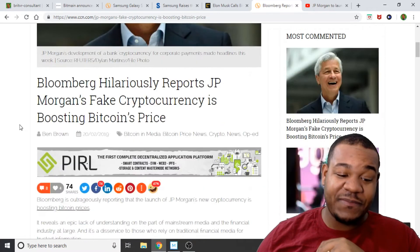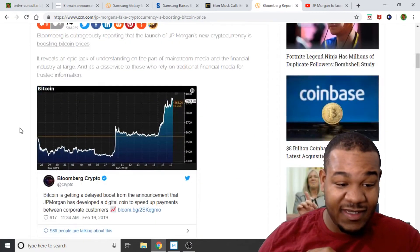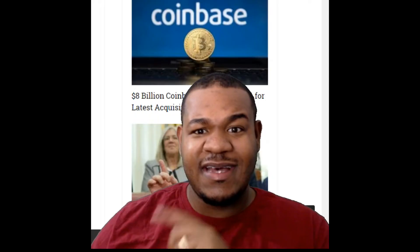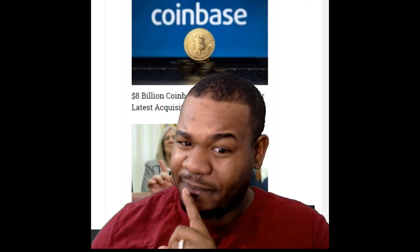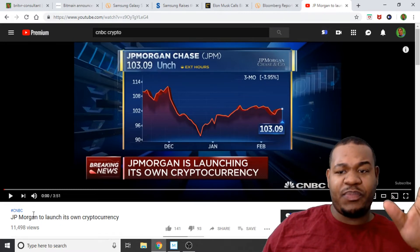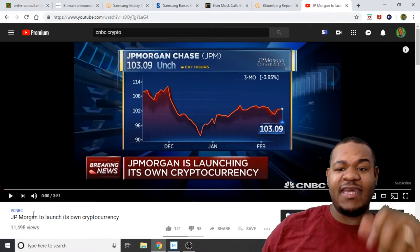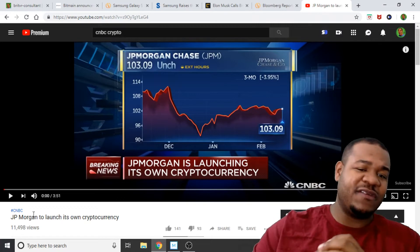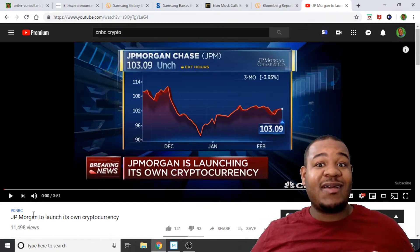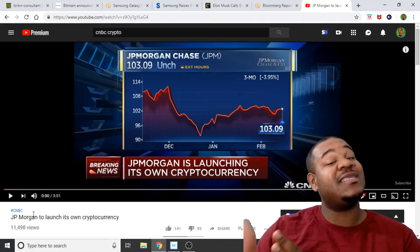Next, an article from CCN says Bloomberg was reporting that the JP Morgan coin is boosting the price of cryptocurrencies. We can see the price has been steadily going up — currently close to $4,000, though that can change at any moment. I think the JP Morgan coin did boost Bitcoin. In that article, they bash JP Morgan for saying no to fundamentals. I really do think when a big institution like that bashes Bitcoin and then comes out to own cryptocurrencies, it validates why cryptocurrencies are so important.